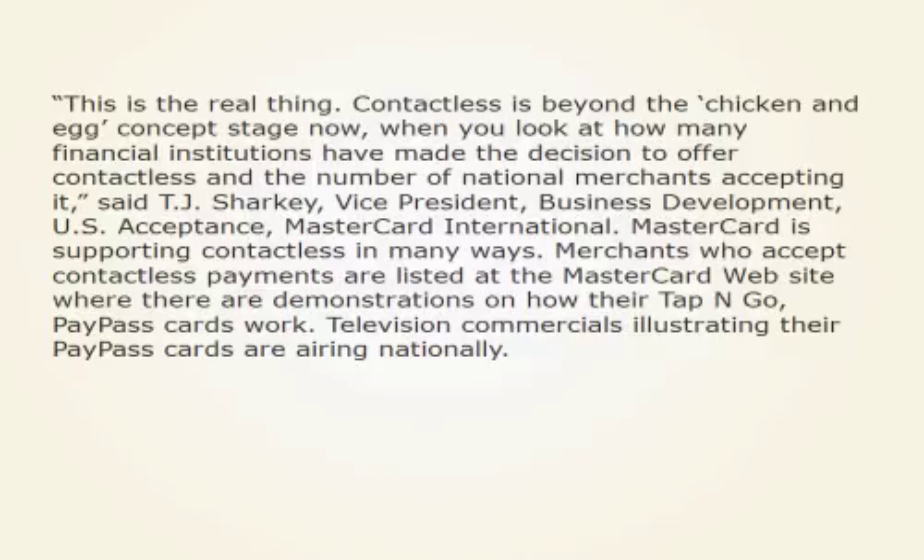This is the real thing. Contactless is beyond the chicken and egg concept stage now, when you look at how many financial institutions have made the decision to offer contactless and the number of national merchants accepting it, said T.J. Sharkey, Vice President of Business Development, U.S. Acceptance, MasterCard International. MasterCard is supporting contactless in many ways. Merchants who accept contactless payments are listed at the MasterCard website, where there are demonstrations on how their tap-and-go PayPass cards work.